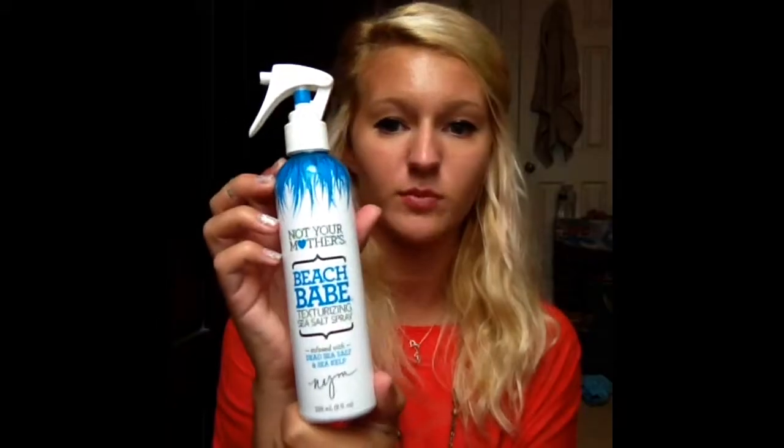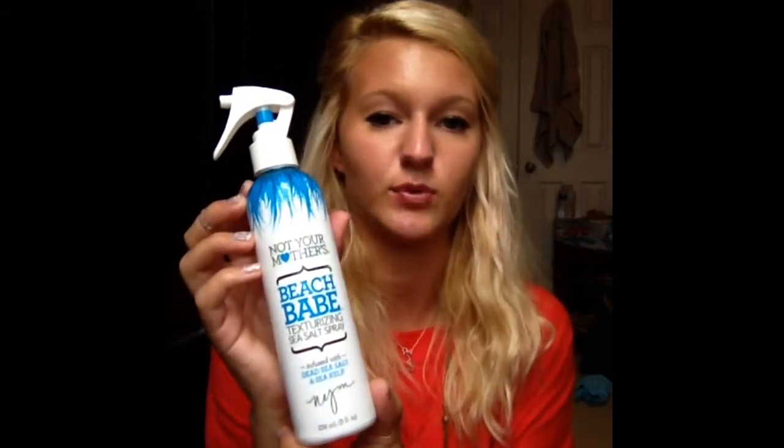My next favorite is Not Your Mother's Beach Babe Sea Salt Texturizing Spray — I use this every day and this is my second bottle. What I do is I got a little plant squirt bottle from Target for a dollar, fill it with water, and when I wake up in the morning I squirt my hair with water to get it damp, then spray this in it. It turns out nice and wavy — however it turns out.